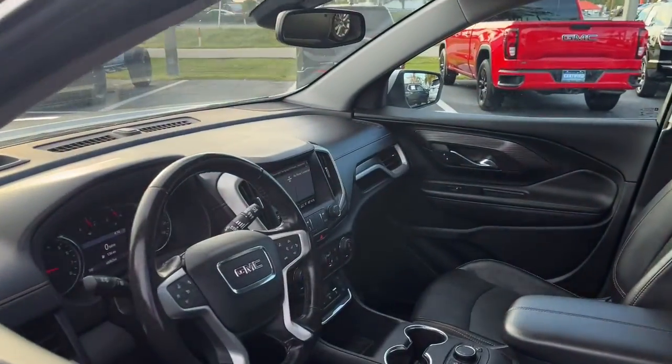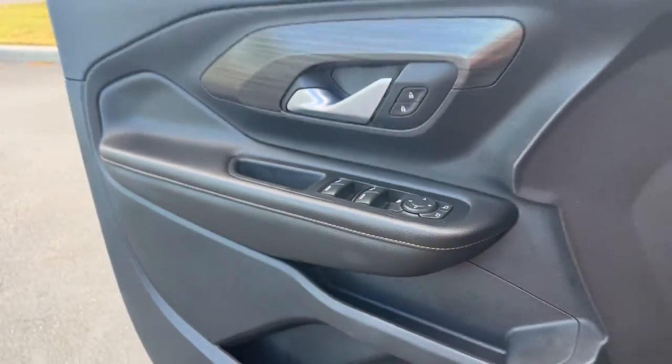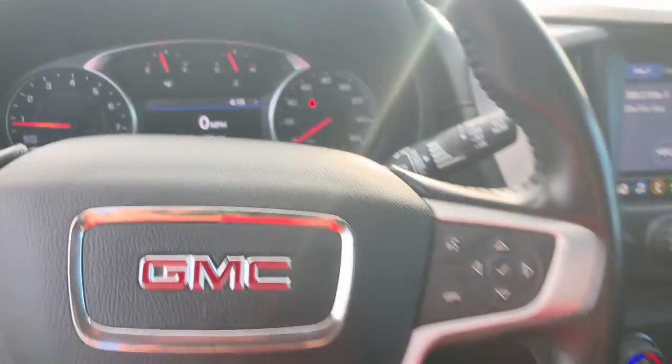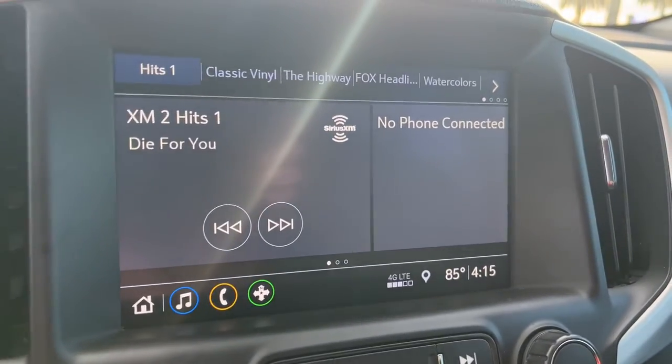These are just some of the great options this vehicle comes with: keyless entry, satellite radio, fog lamps, Bluetooth connection, aluminum wheels, heated front seat, dual zone AC, electronic stability control, power driver seat, alarm.